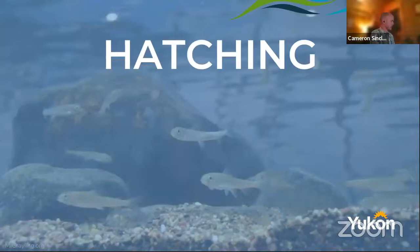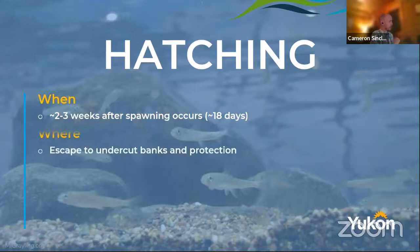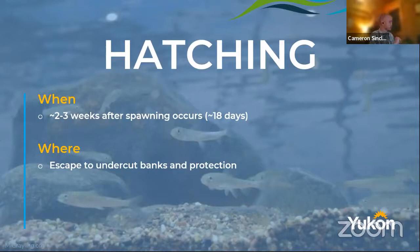After they spawn, they hatch — there's a little picture of some tiny grayling, and the grayling really are tiny. Grayling hatch very quickly compared to other fish. For example, in the Yukon we have whitefish that can take months to hatch. Grayling hatch in about two to three weeks after spawning — approximately 18 days. Right when they hatch, they get out of there and look for places for protection. They go to undercut banks and slow-moving water to find spots so they're not blown out by the velocity of the creek.